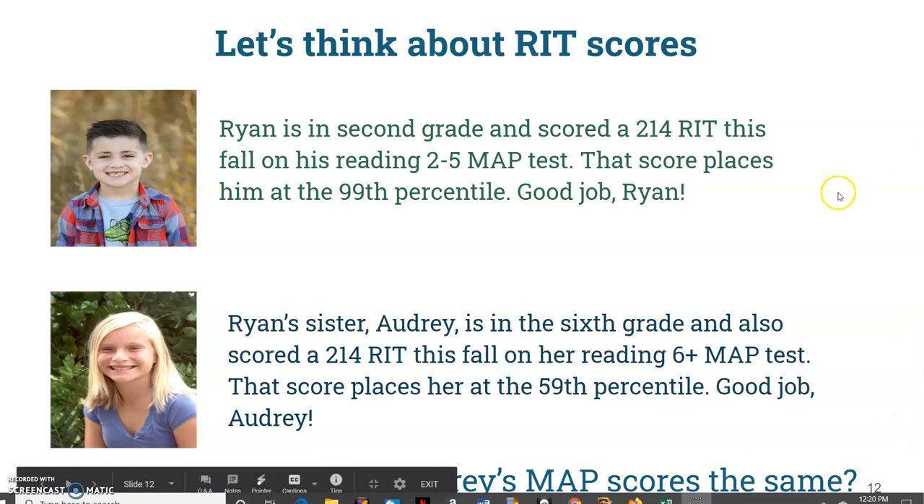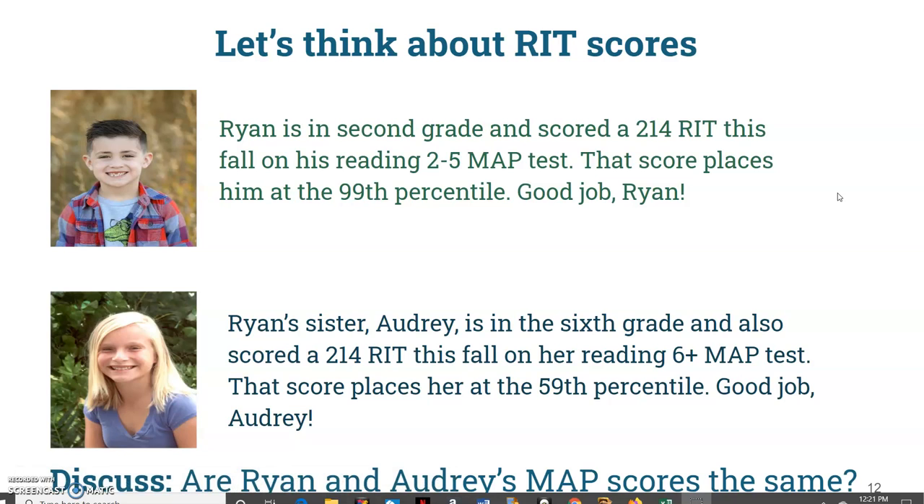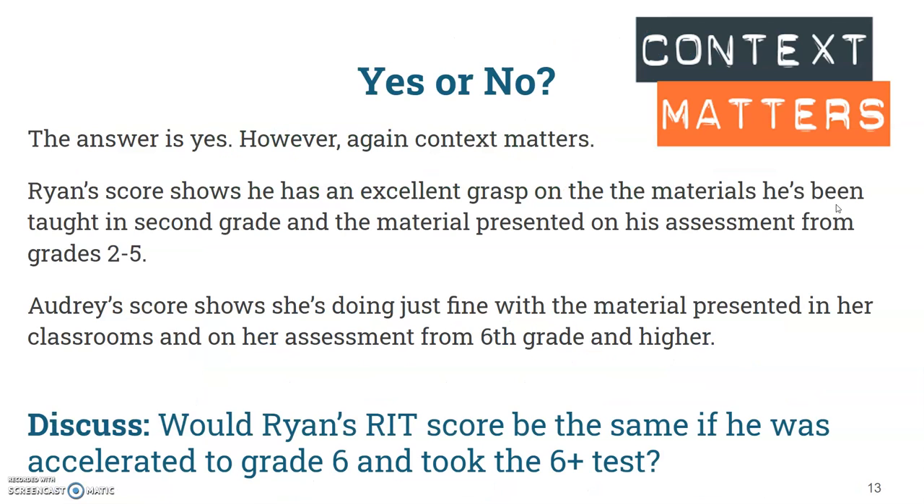We're back, and we finished part one talking about whether Ryan and Audrey's MAP scores are the same. Hopefully you came to the same conclusion as when we were talking about baseball players. Yes, 214 is 214. However, the context matters because Ryan's score shows he has an excellent grasp on materials taught in second grade and on his assessment from grades 2 through 5. Audrey's taken the 6-plus test, so her score shows she's doing just fine with grade 6 and higher material.